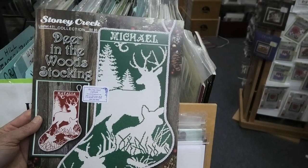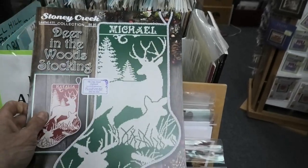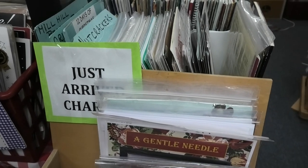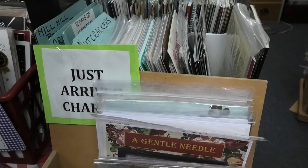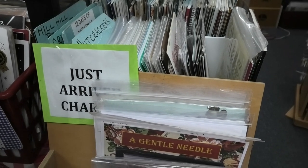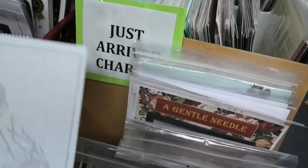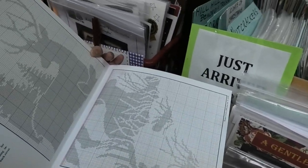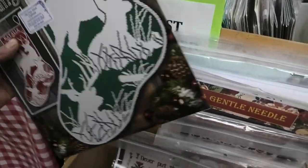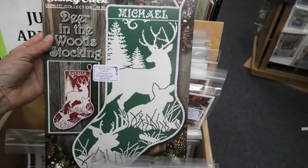Holy moly, that deer stocking is beautiful — a lot of stitching, but it's really nice on the green. If you stitched this all in white you'd need a break, but I love it. You could also do it in a different color scheme.